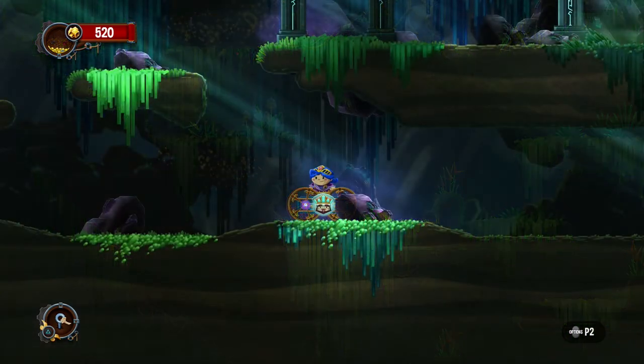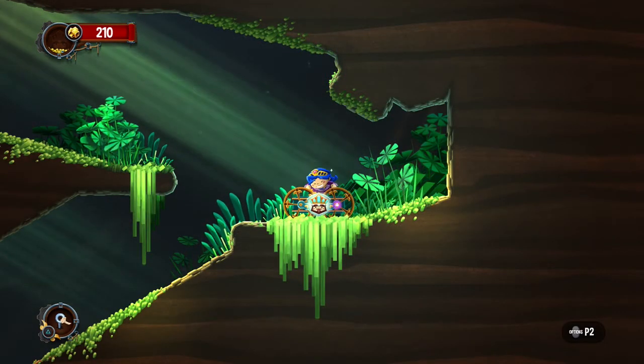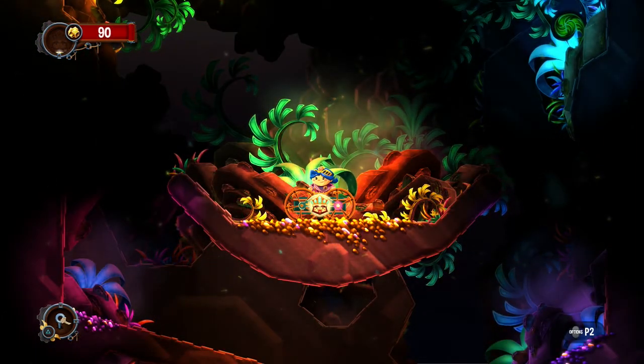There is something to be said about hand-painted textures in the world of video games. There is an artistic quality to them that adds a layer of pride on top. And if done right and given the time they deserve, these textures can even be the highlight of the game itself. Chariot is one of these examples for two solid reasons: harmony and palette.